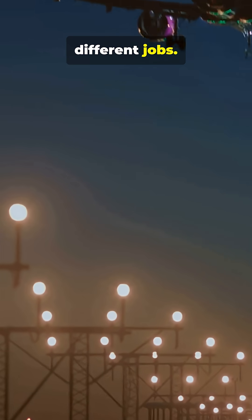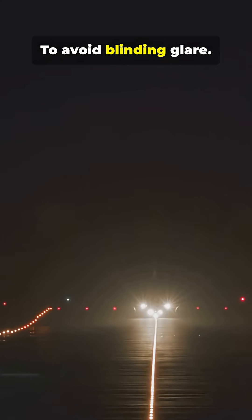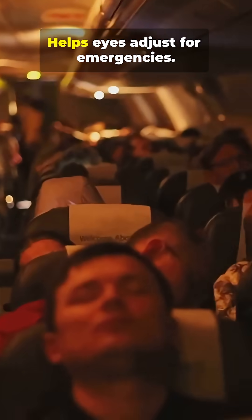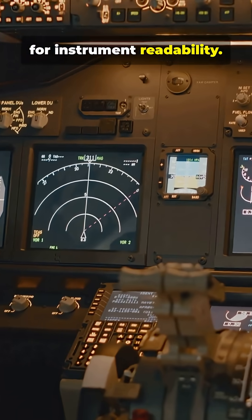Different lights, different jobs. Some lights are turned off in certain phases to avoid blinding glare and to conserve power when not needed. Cabin lights are dimmed at night to help eyes adjust for emergencies.